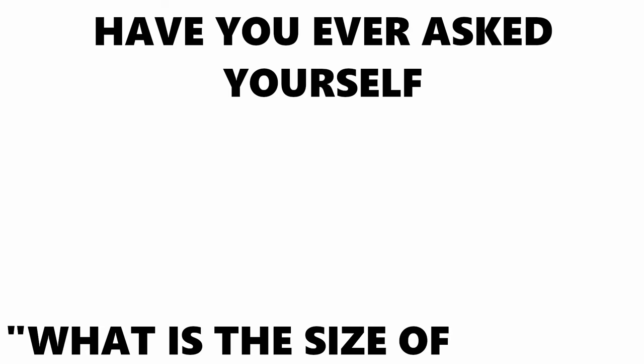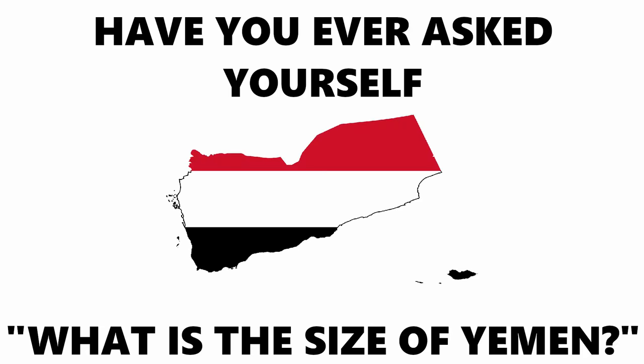Have you ever asked yourself what is the size of Yemen? Yeah, me neither. At least, not until I received this peculiar comment under my video.